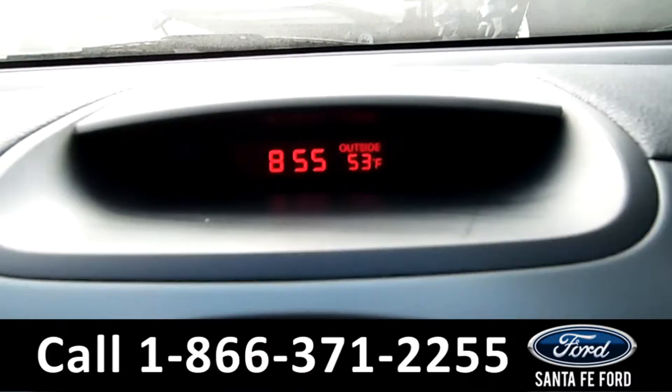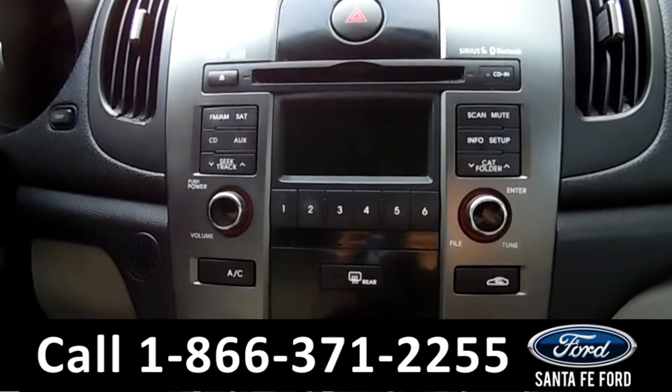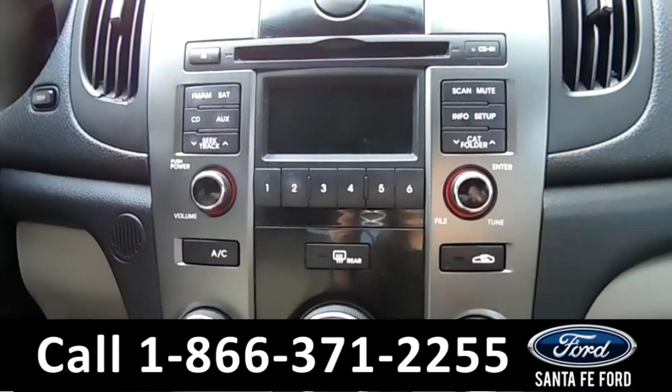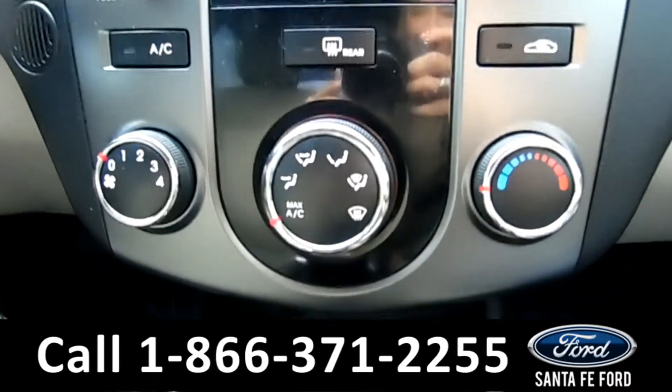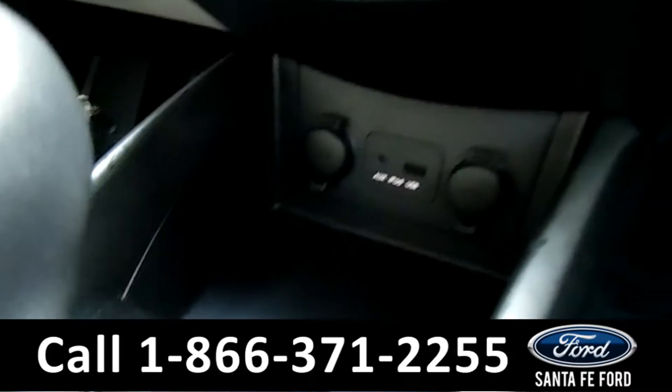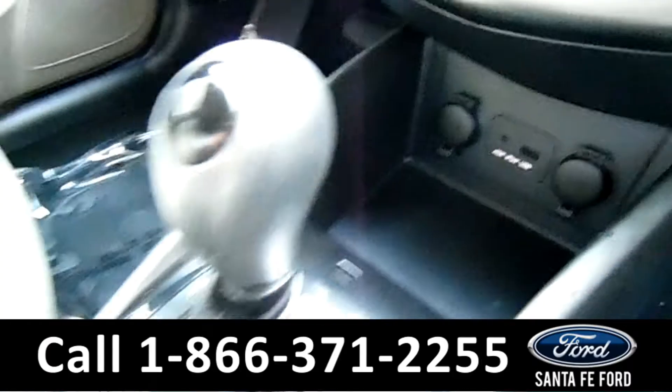There's an outside temperature display. The media center has an AM/FM radio, CD, and MP3 player. It also has Sirius satellite radio. There are temperature controls, and there's an auxiliary and USB port for more media options.